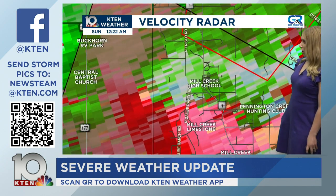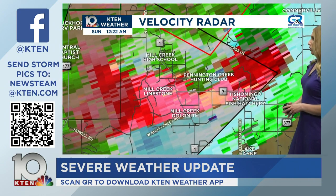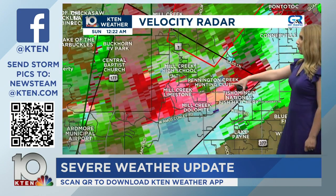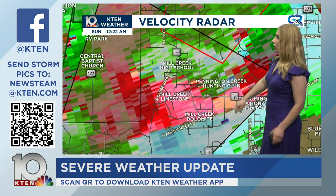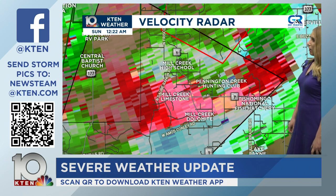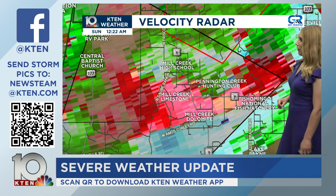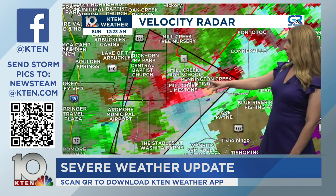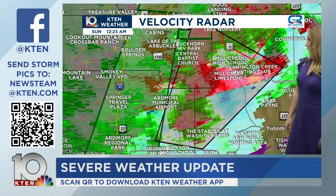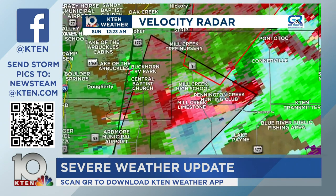We have a multiple-vortex tornado — let's find Mansville and show everyone where that is. Here's the circulation. Here's Pennington Creek Hunting Club — still a very large tornado on the ground, confirmed by Johnston County EM. This is going to be tracking basically straight through an area that already saw storms earlier today — from Mill Creek High School over towards Pennington Creek Hunting Club and the Tishomingo National Fish Hatchery. Let's try shear rate — this velocity product has been pretty contaminated. Let's go back to reflectivity — that's probably the best product we have right now.